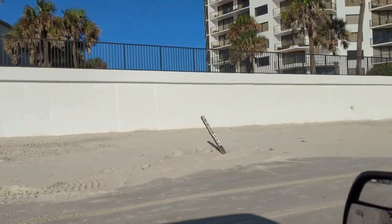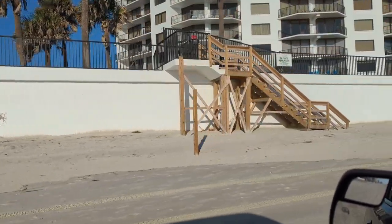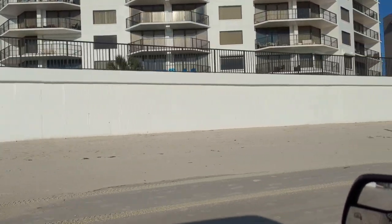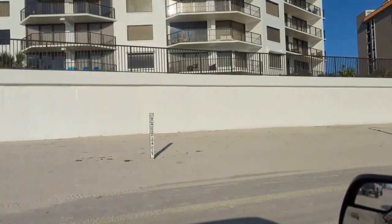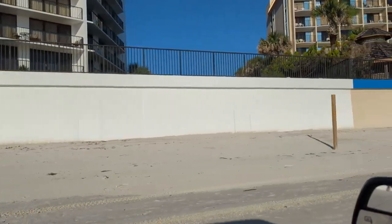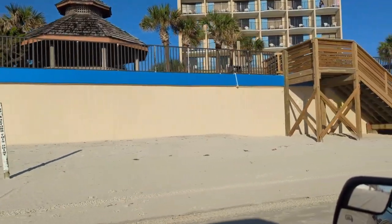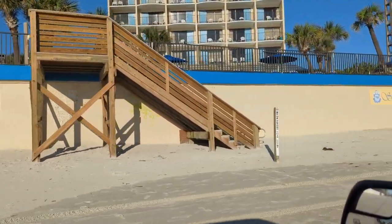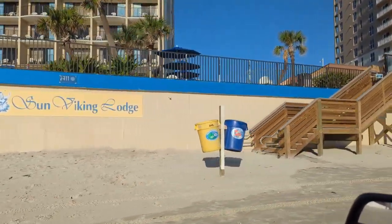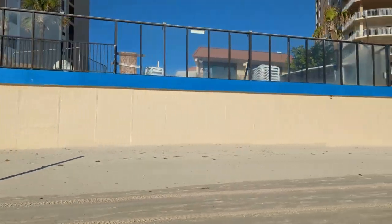Then we come to another expensive place, the Caribbean Condo. Again, their seawall held nicely. They've rebuilt their stairs for beach access, so they're in pretty good shape there. The Sun Viking was kind of quick on the draw. Their seawall survived. Their beach access was gone, but they were one of the first ones to build not one but two beach access stairs for a relatively small footprint place. They seem like they're in pretty good shape.